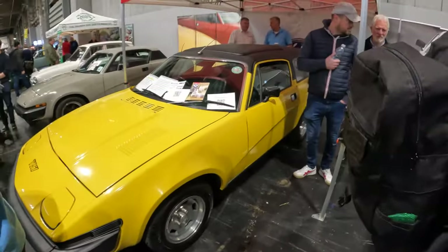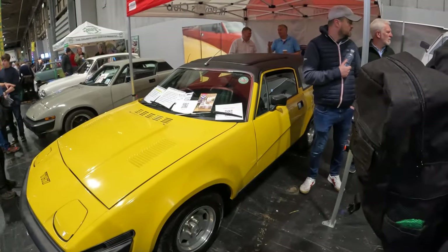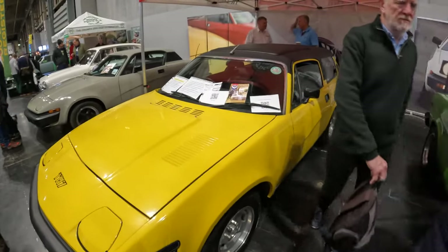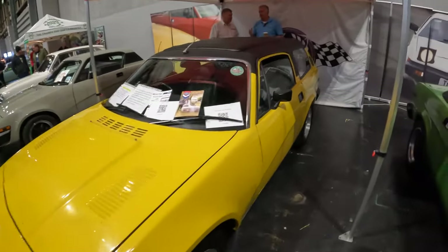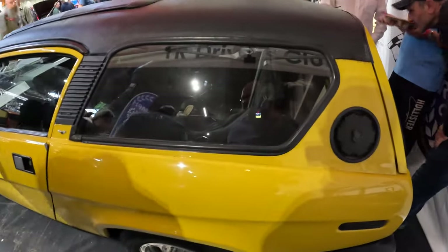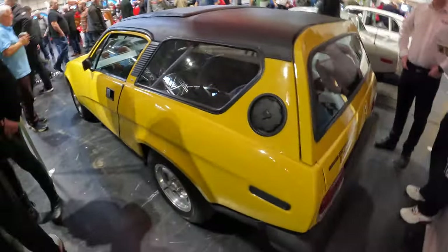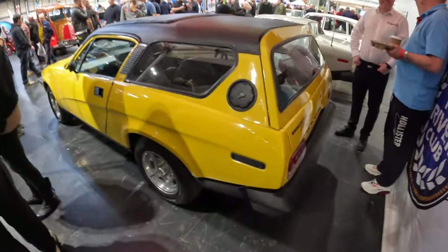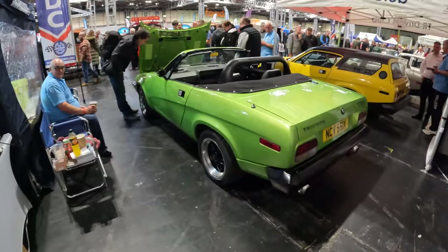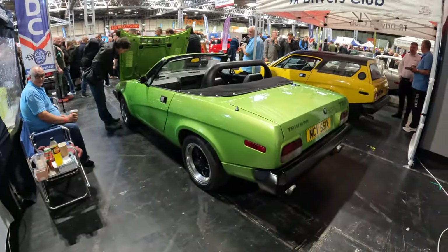Just over by the TRs, there's this rather interesting estate version — a TR7 Tracer. It's got a vinyl roof with what looks like a Webasto sunroof. The front looks like a normal TR7 but it's got this extra bit at the back with two seats and a small boot — quite an interesting and practical version. I really like it, especially because it's yellow. Next up we've got this TR8, which is a TR7 with the Rover V8 engine, in an absolutely gorgeous colour.